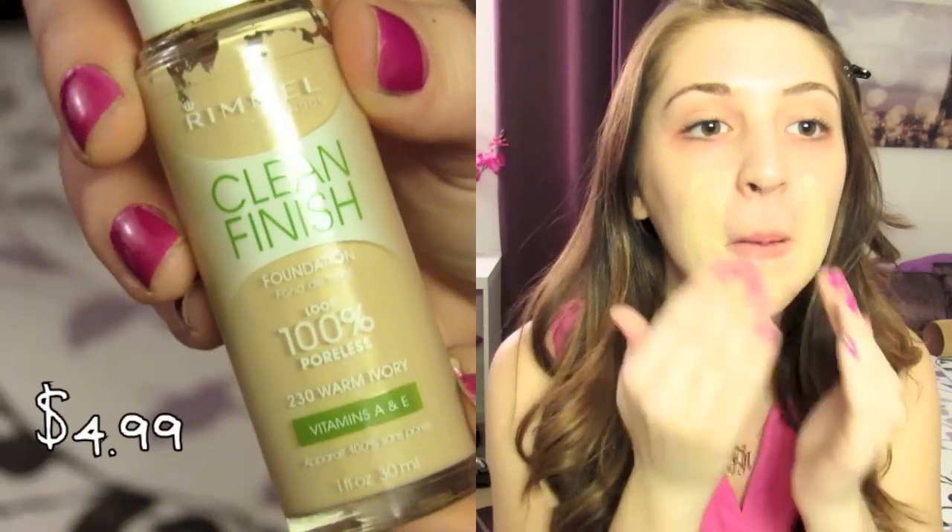I'm going to start by taking the Rommel Clean Finish Poreless Foundation and I'm just going to apply this all over my skin using my fingers because I didn't want to use a brush since that would have taken up more money. Using my fingers actually works pretty well for this foundation.